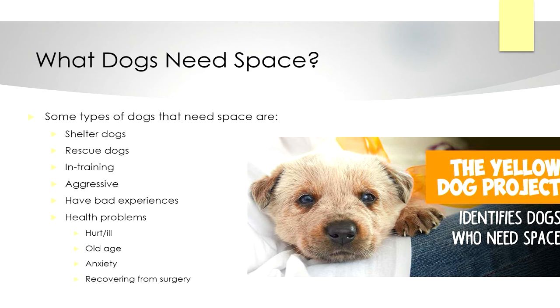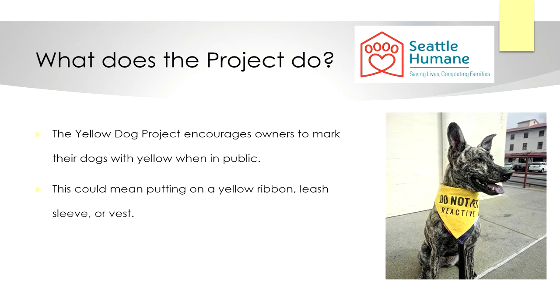And how exactly does the project work to help these dogs? It encourages owners to mark their dogs with yellow when in public to visually signal to others that their dog needs space. Some examples of these markers are yellow ribbons, leash sleeves, or vests like the one seen in the picture on the right.